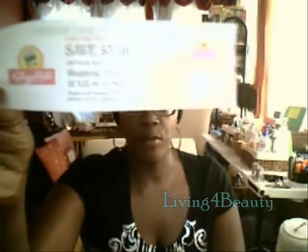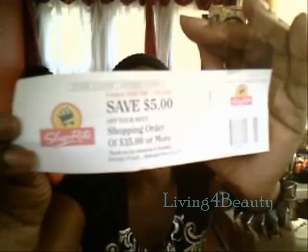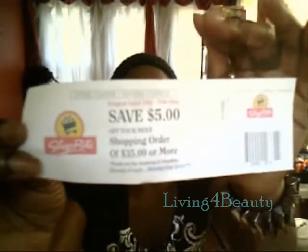This is what I got yesterday when I went food shopping. I received a save $5 off of $35 on my next shopping adventure at ShopRite. I'm going to use that. Be conscious of the expiration — time flies, and coupons like I've done in the past go in the garbage.